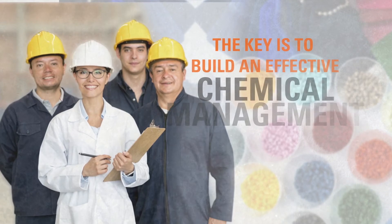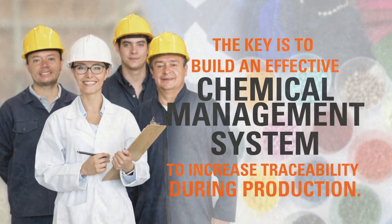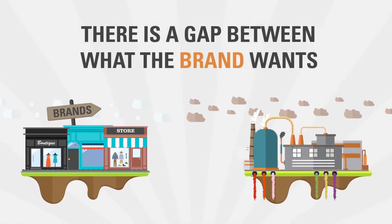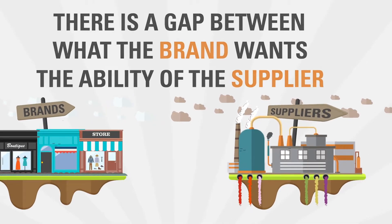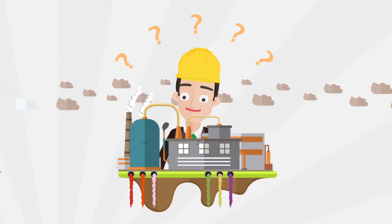So how do we minimize the negative impact caused by the textile production process? The key is to build an effective chemical management system to increase traceability during production. However, there is a gap between what the brand wants and the ability of the supplier to meet that goal. Often, this boils down to the factory not having the appropriate expertise or experience.